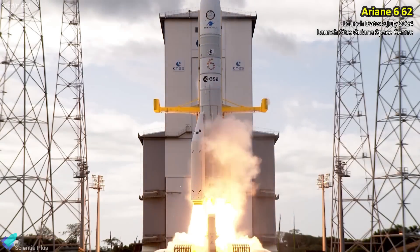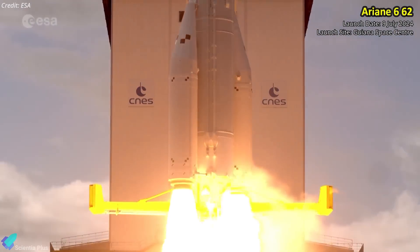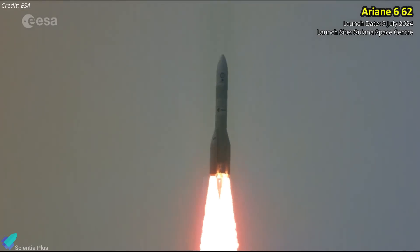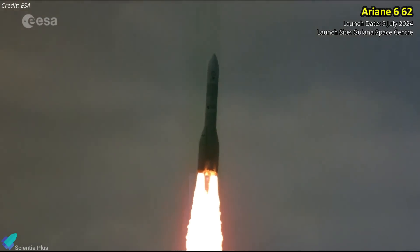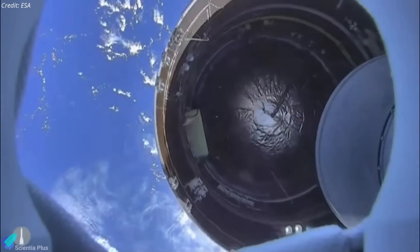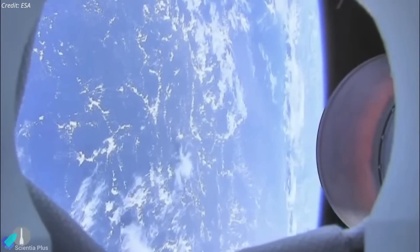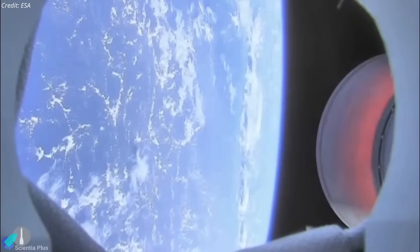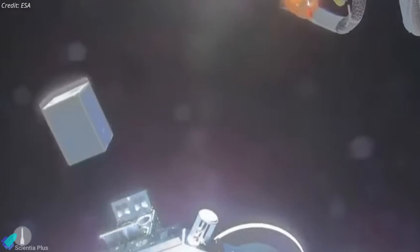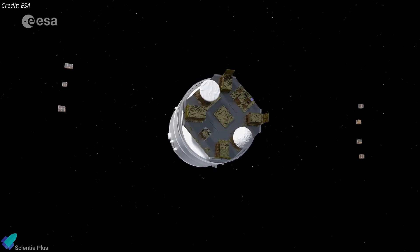Europe's new heavy lift launch vehicle, the Ariane 6, made its triumphant debut on July 9, lifting off from the Guiana Space Center in French Guiana. The rocket was launched in the Ariane 62 configuration, featuring two solid rocket boosters attached to the central core stage. The side boosters separated just over two minutes into flight at 62 kilometers altitude, followed by main stage cutoff just under eight minutes after liftoff. The upper stage then performed a series of engine burns to achieve a 600-kilometer circular low-Earth orbit and began deploying its payloads — nine small cubesats for U.S. and European research institutions, including a pair of re-entry capsules. All nine cubesats were correctly deployed into the planned orbit.